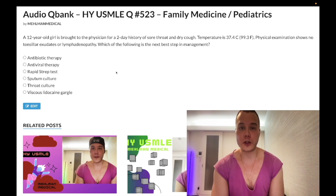12-year-old girl. She has a two-day history of sore throat and dry cough. Temperature is 37.4°C or 99.3°F. Physical examination shows no tonsillar exudates or lymphadenopathy. The question wants to know the next best step in management.